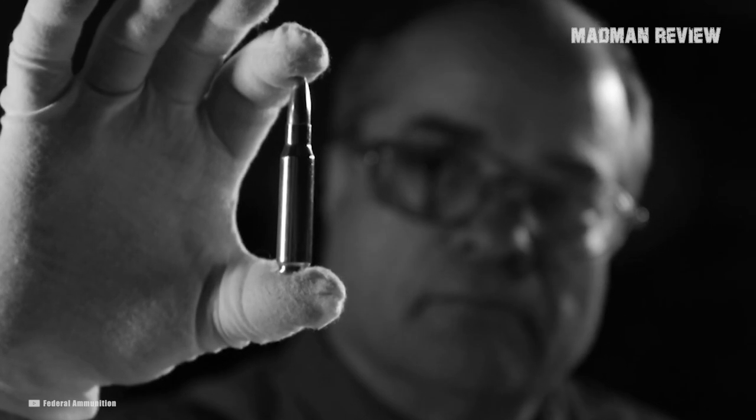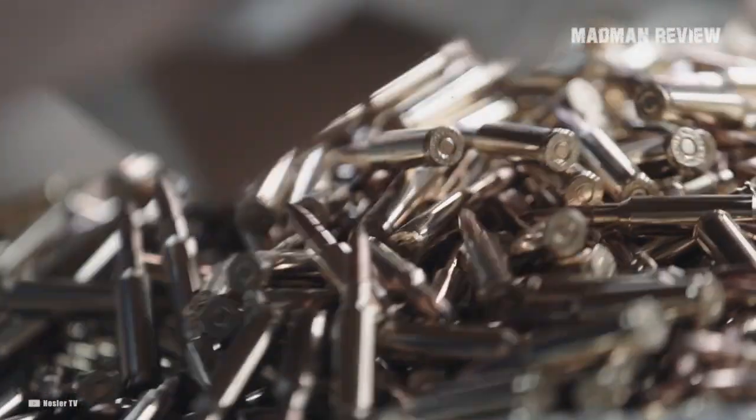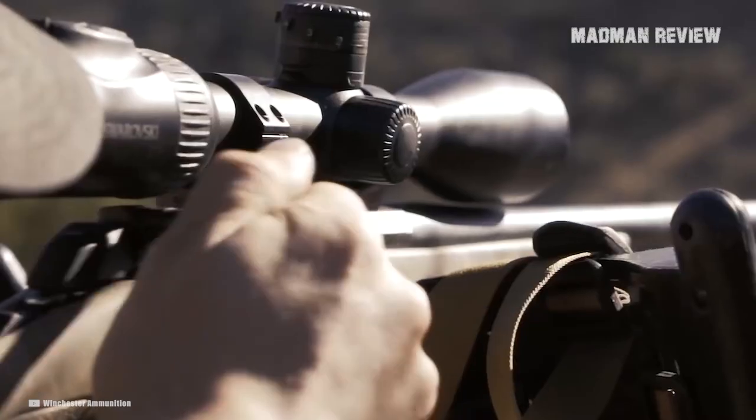And there you have it — the 6.5 Creedmoor factory loads that get you the best accuracy. If you think there's another one out there that we've forgotten, feel free to put it in the comments. Don't forget to tell us why you think it is one of the best.